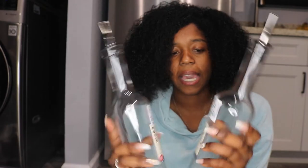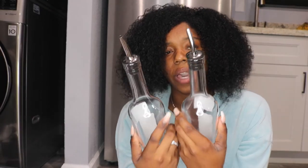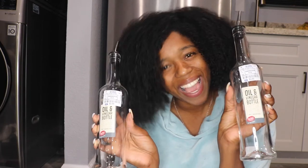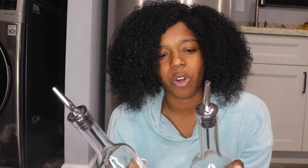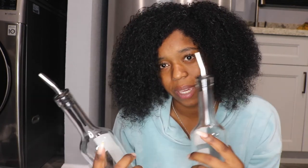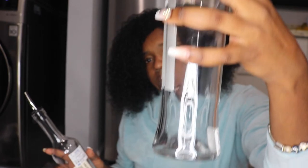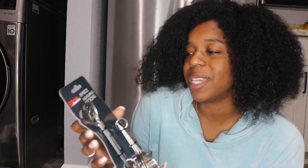I got these glass oil and vinegar bottles from Ross. I'm actually going to do a video on my apartment organization — covering my spices and oils — so these are perfect for that. I wanted something that looks like what you'd see on cooking shows.